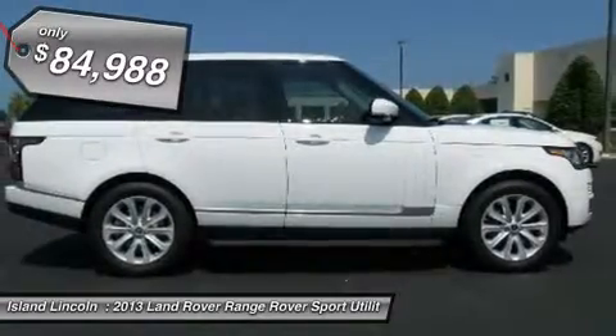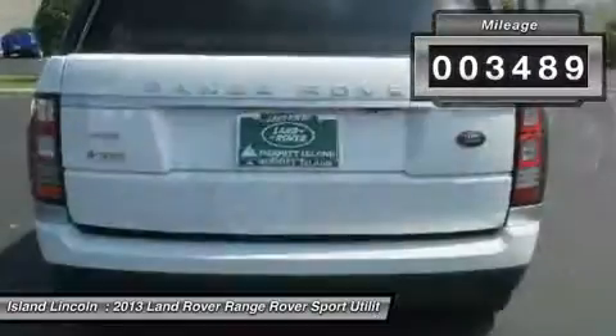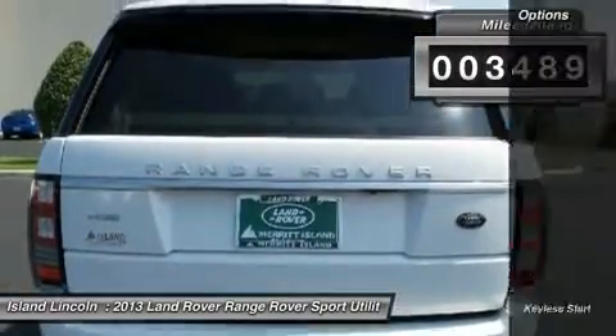Loaded with features, including premium audio, HSC package, soft close, tow pack, vision assist pack, and front climate control package.